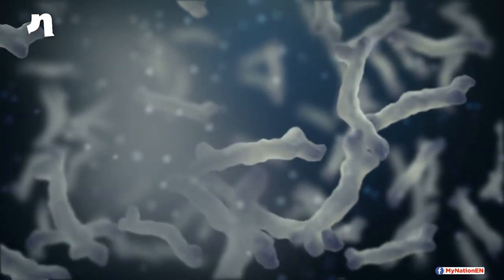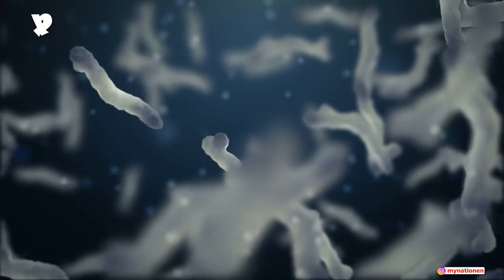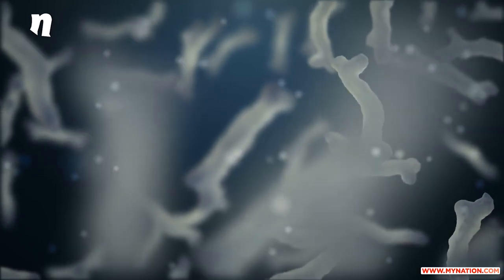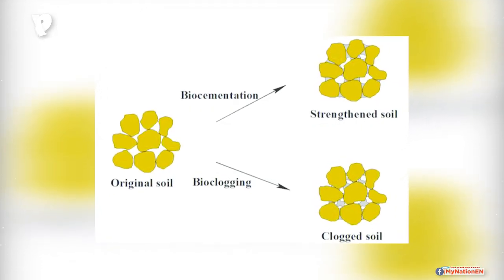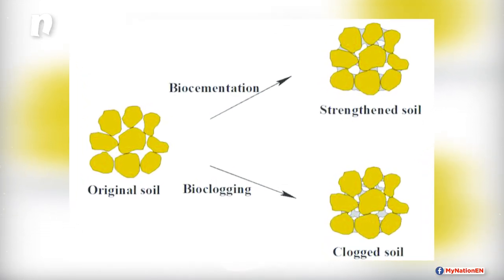In an interview, Professor Kumar said that the team of researchers took a sample of the LSS, introduced a specific bacteria called Sporosarcina pasteurii under very precise conditions, and used bacterial growth-induced biocementation technology inside a bioreactor to manufacture bricks.